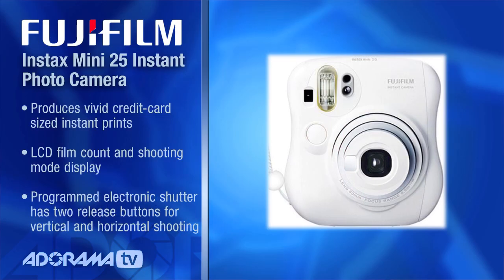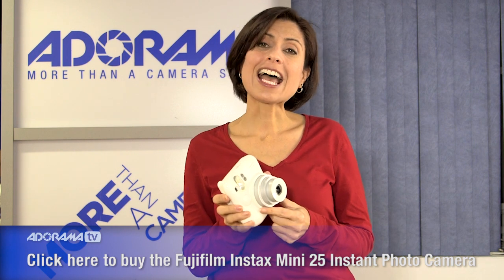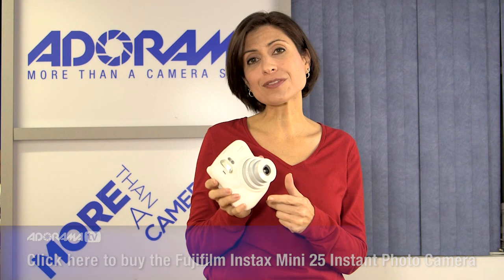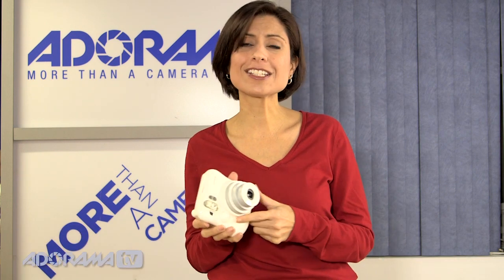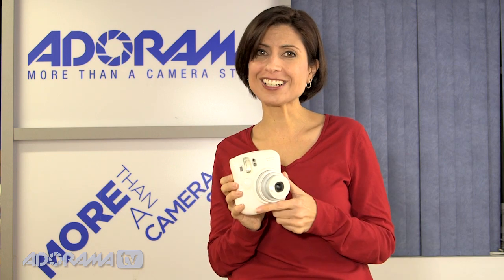Next on the list is the Fujifilm Instax Instant Print Camera. I love that these are back. It's great to be able to have fun with your family and friends and walk away with an actual printed picture. So you don't have to email files after the holidays — you can have great fun playing with the kids right away and get instant results.